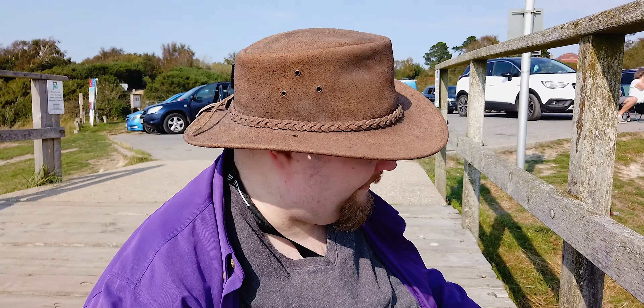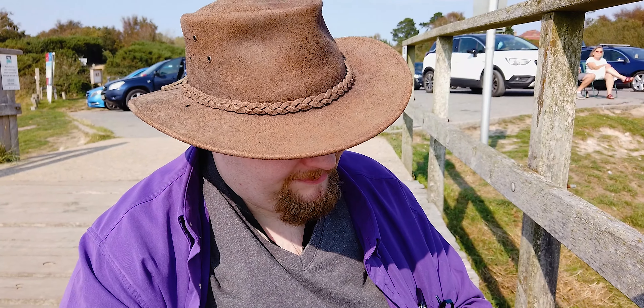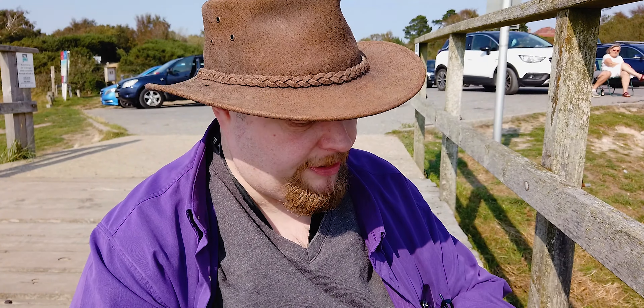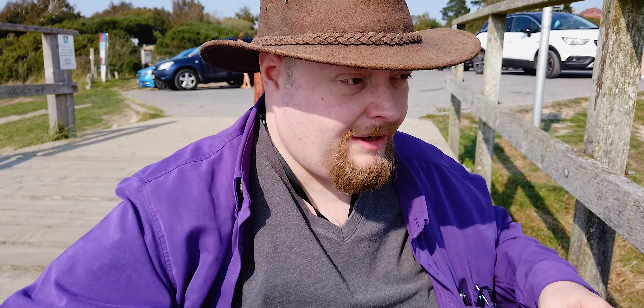Hello, everybody. I have come to Poole in Dorset, and in particular I've come to this particular pier, which is called Lake Pier, which is actually on a beach. So it's not really a lake. I suppose you'd call this more of an estuary because the sea is around somewhere. It's a bit inland, and the pier here is absolutely fantastic.